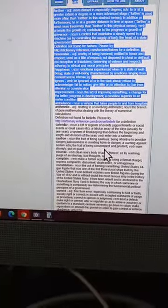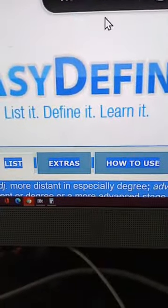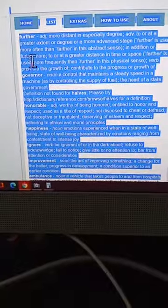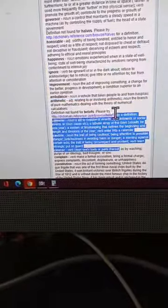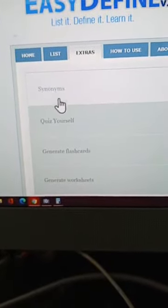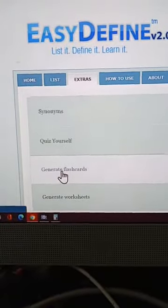You can print them out so they can study however they feel. Those are all the definitions right there. You can zoom in if they're having trouble seeing. You can also go here to the Extras — my son just took this quiz. It says quiz yourself and generate flashcards. Let me show you how generating flashcards works.